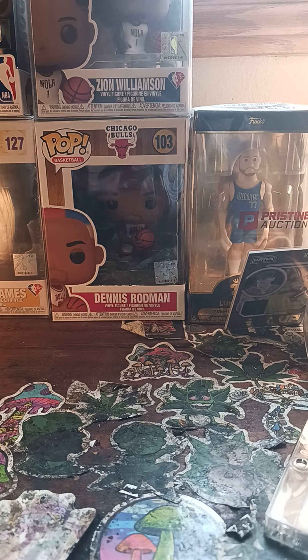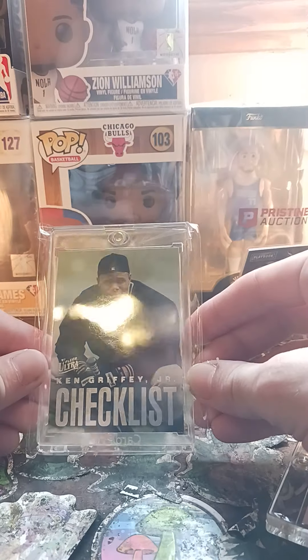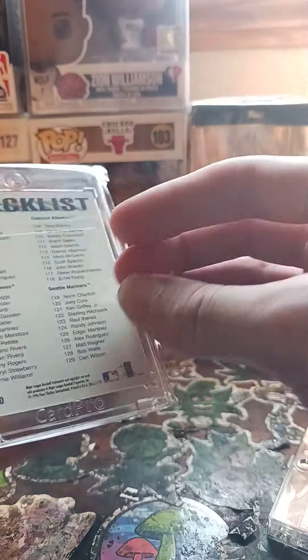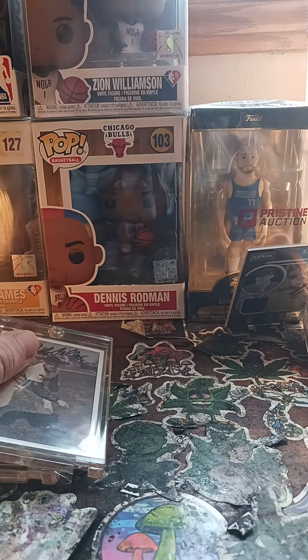We got a checklist — a Ken Griffey Jr. checklist in a thick case. Not too shabby, not too shabby guys.